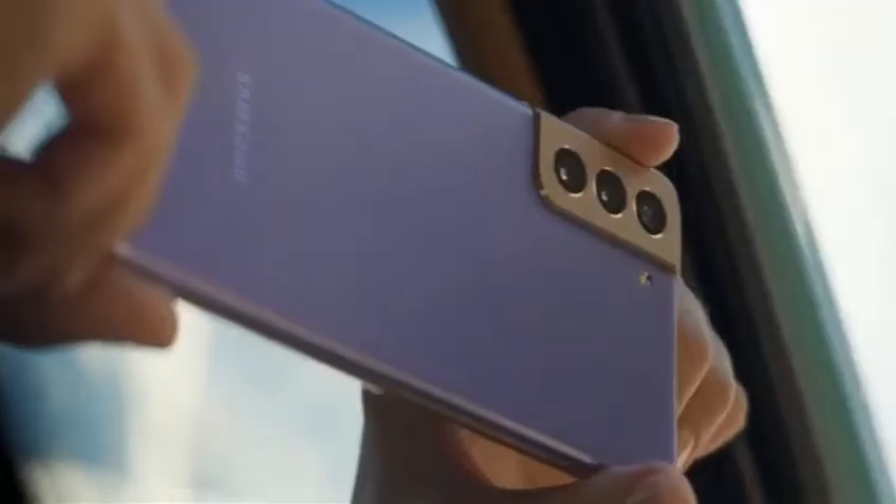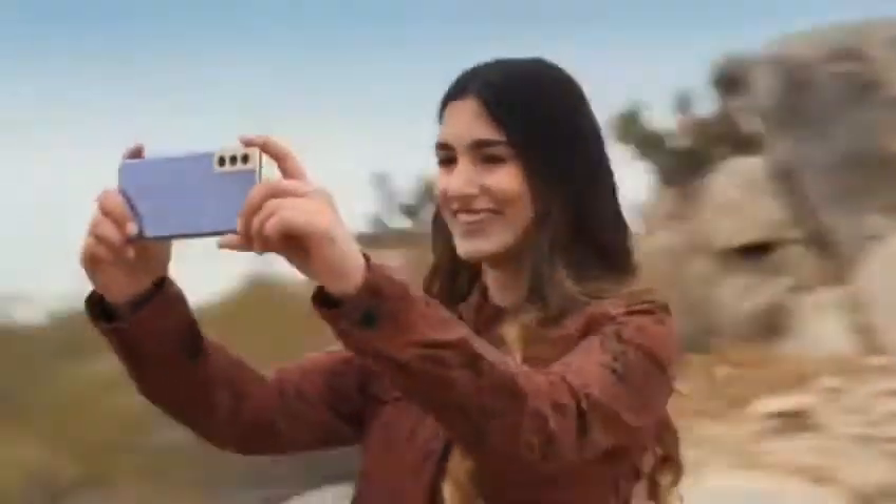This looks different. It is. Show me. Well, see for yourself. Okay, so it's a photo. Look closer.